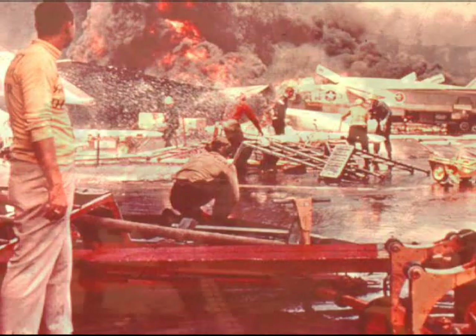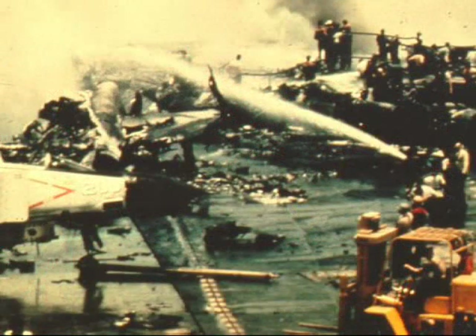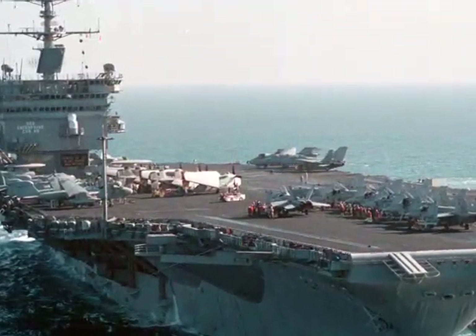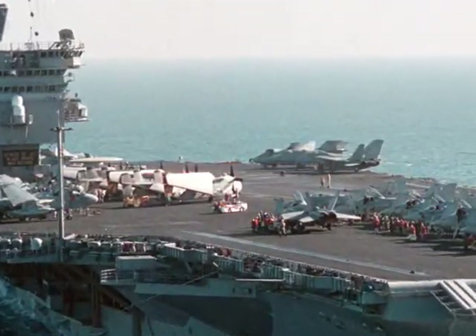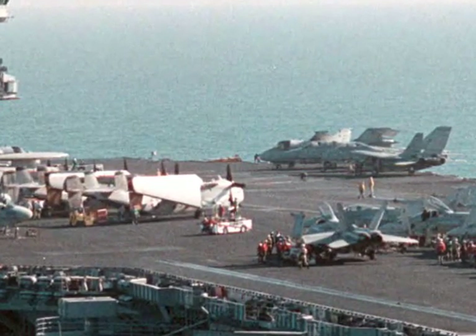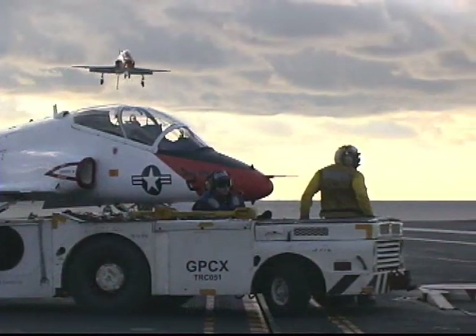The flight deck of an aircraft carrier is one of the most dangerous places in the world, and the lessons of our past are filled with tragic events that prove this point. In recent years, many improvements in flight deck equipment, firefighting gear, and personal protective devices have made this workplace cleaner, better, and safer, but sailors still can be at risk.